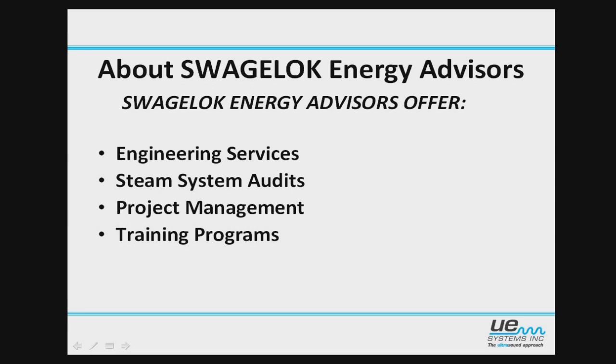A little bit about Swagelock Energy Advisors. They do engineering services. They do steam system audits. They do some project management, and they also offer an entire host of training programs.